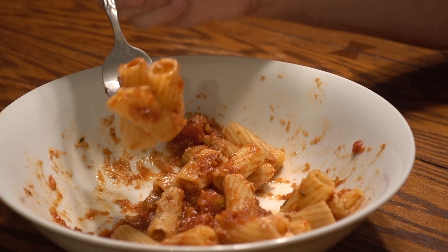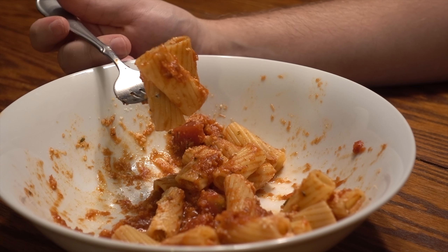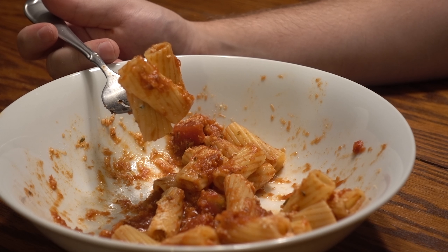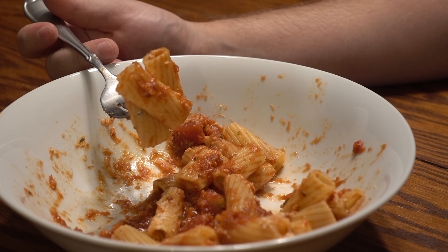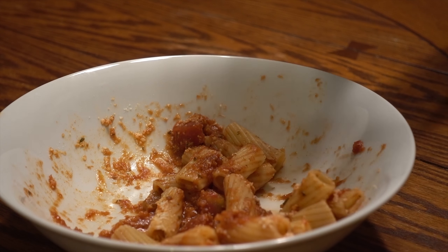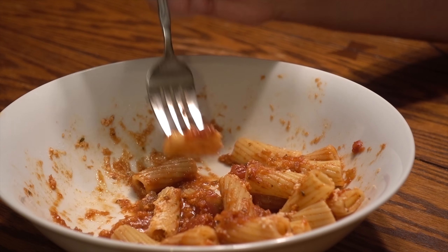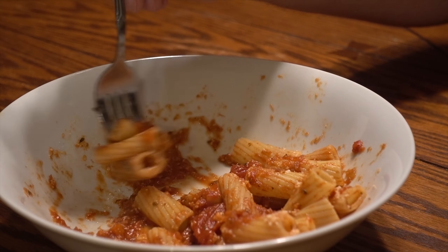I know you'd love me to buy the $12, 4-ounce block of cheese for the authenticity. But let me tell you, cheese is cheese. Enjoy it, devour it, get over it.